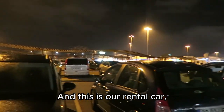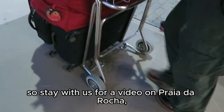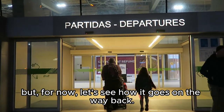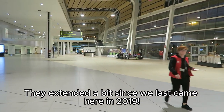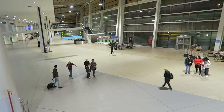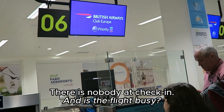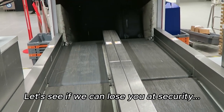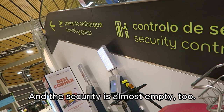And this is a rental car — stay with us for a video on Praia da Rocha. But for now, let's see how it goes on the way back. This is Faro airport — they've extended a bit since we last came here in 2019. There is nobody at check-in and it's quite quiet. Let's see if we can breeze through security... and the security is almost empty too.